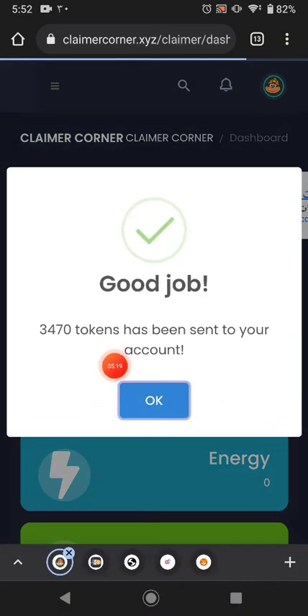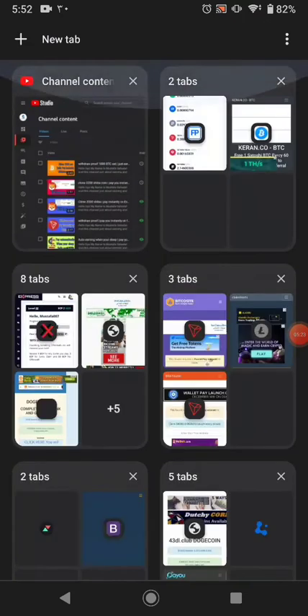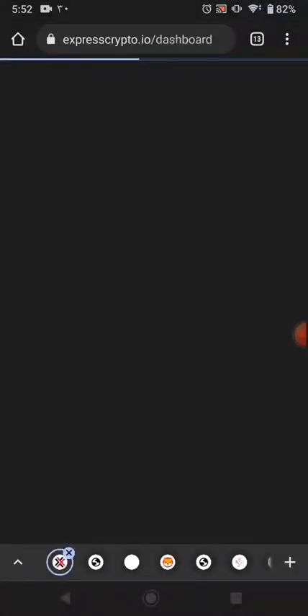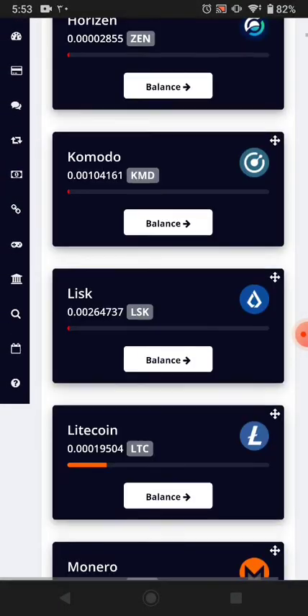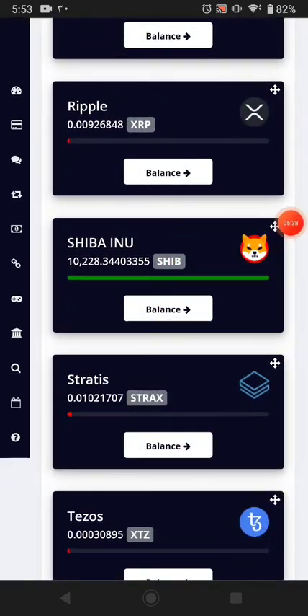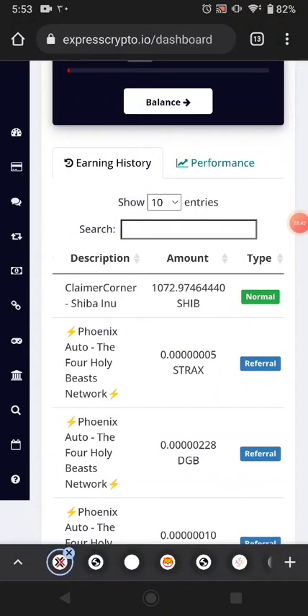After clicking withdraw, you can see the tokens will be sent to my ExpressCrypto wallet. I go to my ExpressCrypto wallet to show you the withdrawal proof. The page fully loads and you can see I received my Shiba coin — 1000 Shiba coin sent from this website.